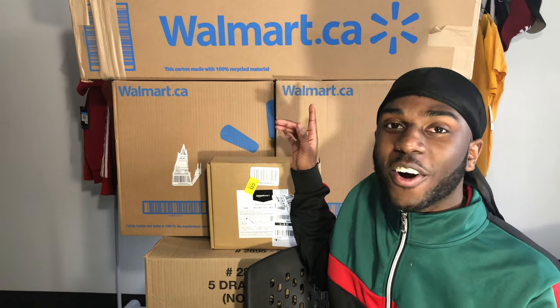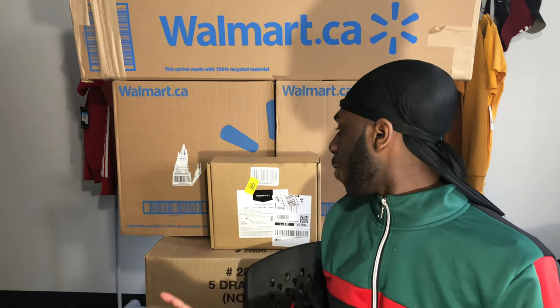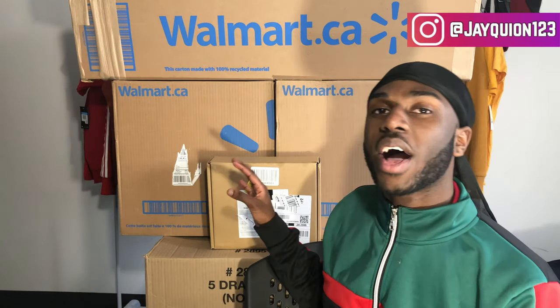I've been saying I'm going to do a room tour since I moved to Toronto, which I moved here in August. It's now pretty much March and I just redecorated. I did a Walmart haul so we're going to unbox all these items and then I'm going to show you the room tour. I already put half the stuff out because I was too excited.